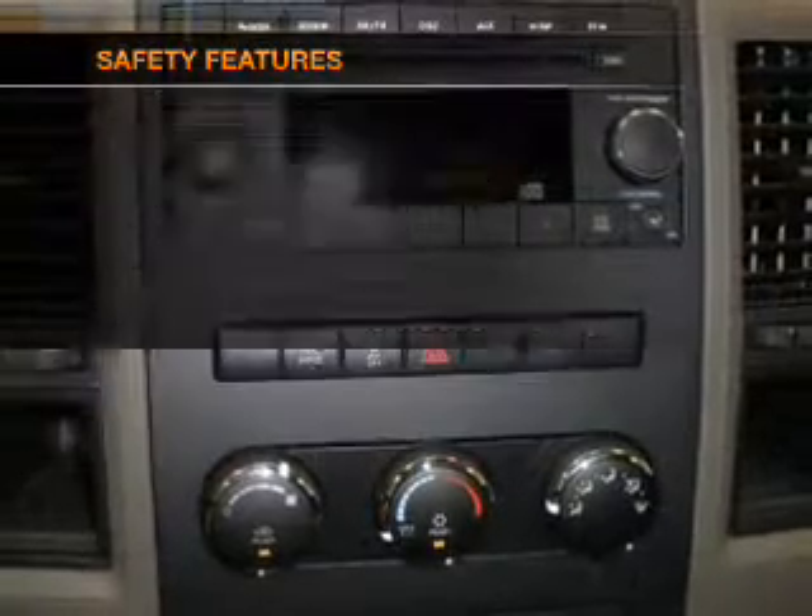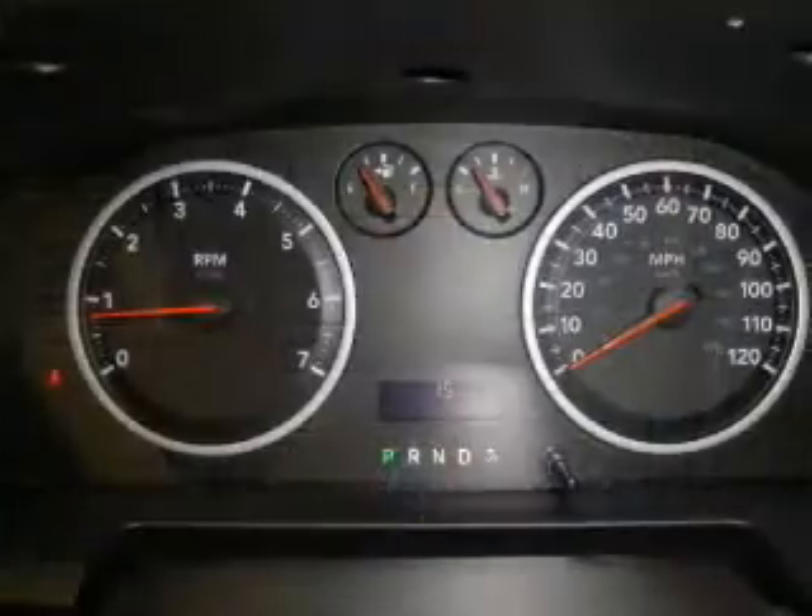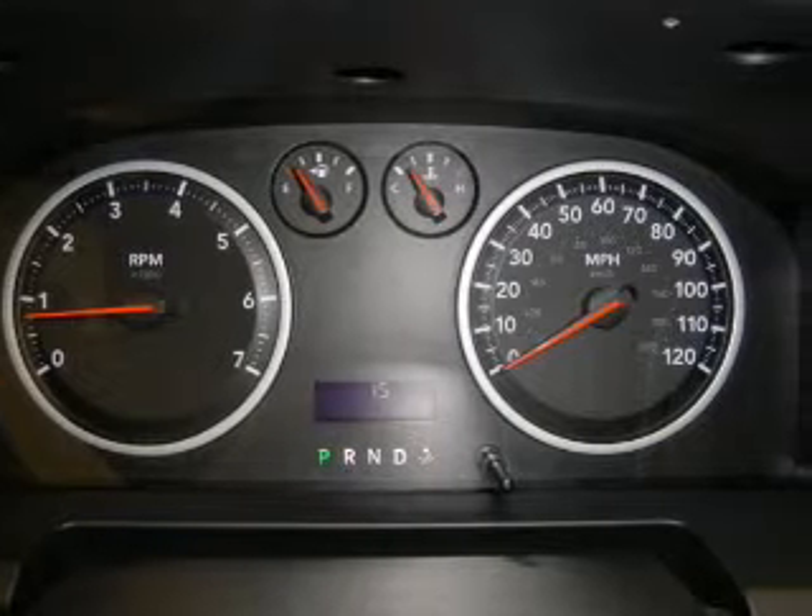Front ventilated disc brakes, passenger airbag, curtain head airbags, and stability control.